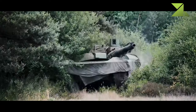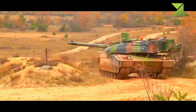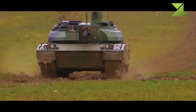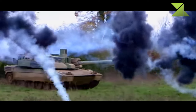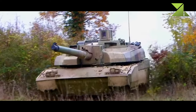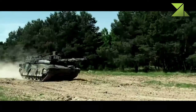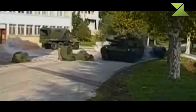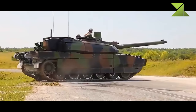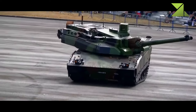The Leclerc main battle tank is powered by a French VD V8X 1500 turbocharged diesel engine developing 1,500 horsepower. Its power pack is smaller than contemporary tank engines, which allowed a reduction in the overall dimensions of the tank. The power pack can be replaced in field conditions within 30 minutes. The vehicle has a hydropneumatic suspension providing good cross-country performance, and additional fuel tanks can be fitted at the rear of the hull for extended range.